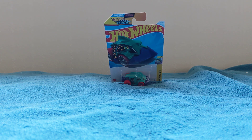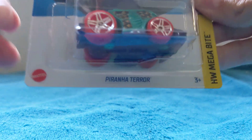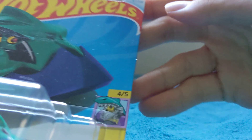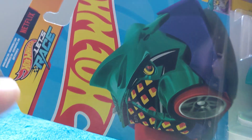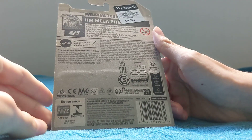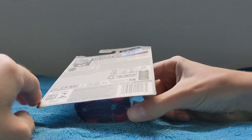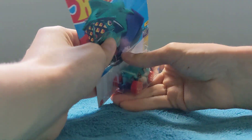Hey guys, welcome back! Today we're going to be opening this Hot Wheels Pyran Her Terror, HW Megabyte 4 out of 5, number 87 out of 250. Let's race! I bought it for $4.99. It says HW Megabyte 4 out of 5, Pyran Her Terror. This is from Hot Wheels 2024. I'm going to unbox this.